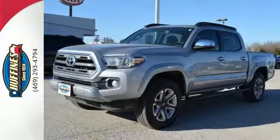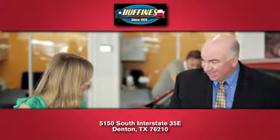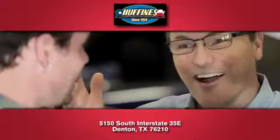Strong and daring, this Tacoma is the perfect fit for you. Take it for a test drive. At Huffines Kia Denton, you'll love our stress-free sales experience and appreciate our hard-working finance department.